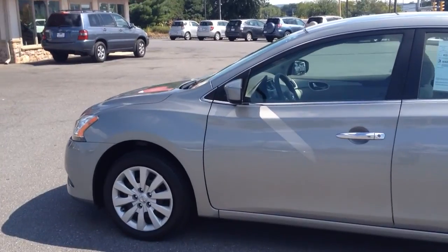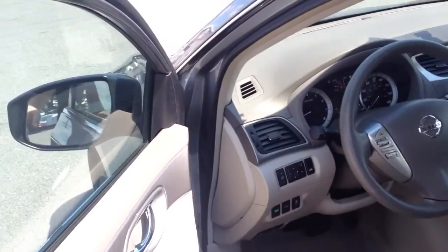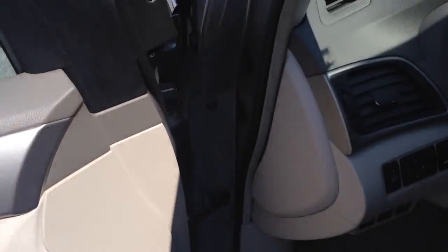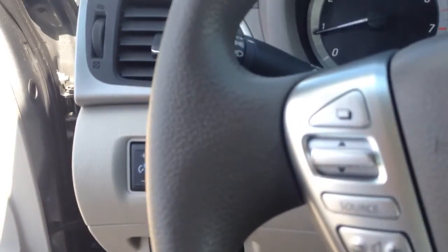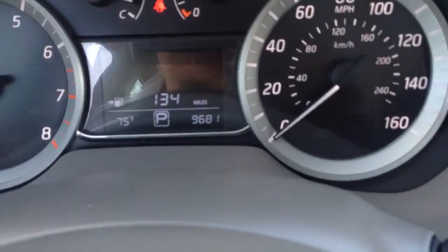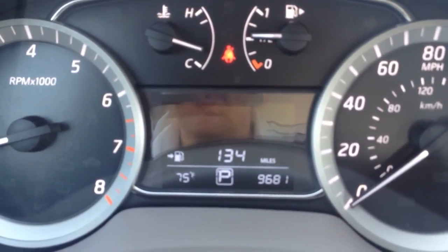My name is Jesse and today I'm going to show you this 2013 Nissan Sentra SV sedan that we just got in. It only has 9,000 miles on it. It comes with power windows, power locks here in the door. There's your power mirrors controls here on the side. There you see in your digital info center — only 9,000 miles on it.